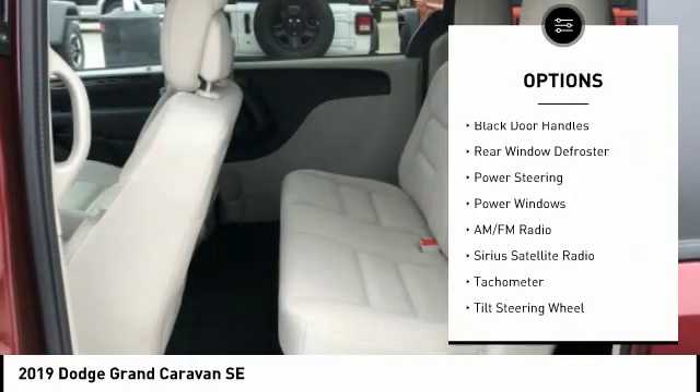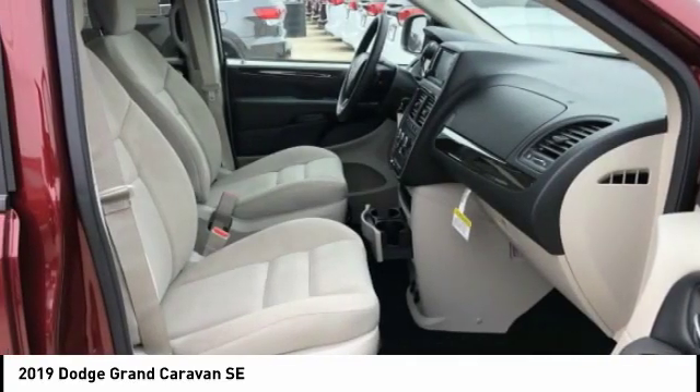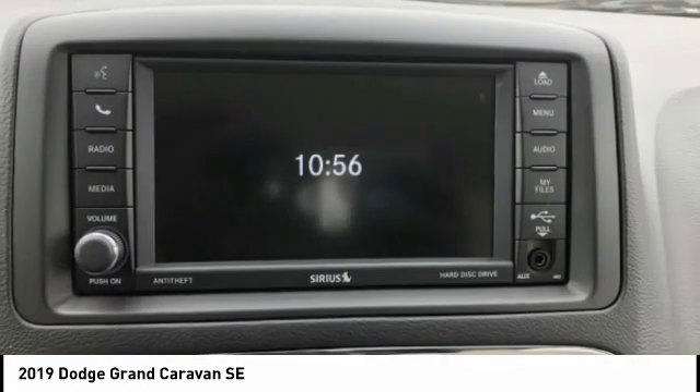Remote keyless entry, four-wheel disc brakes, speed control, front wheel independent suspension, black door handles, and rear window defroster.